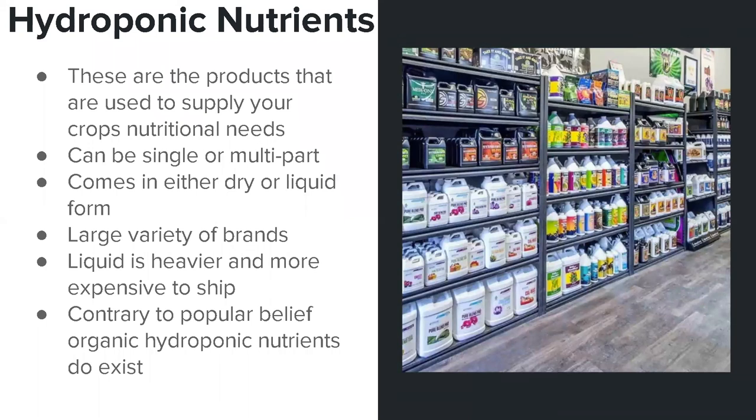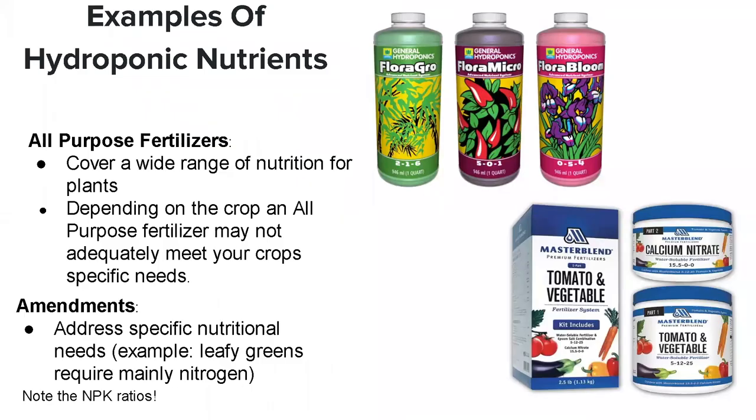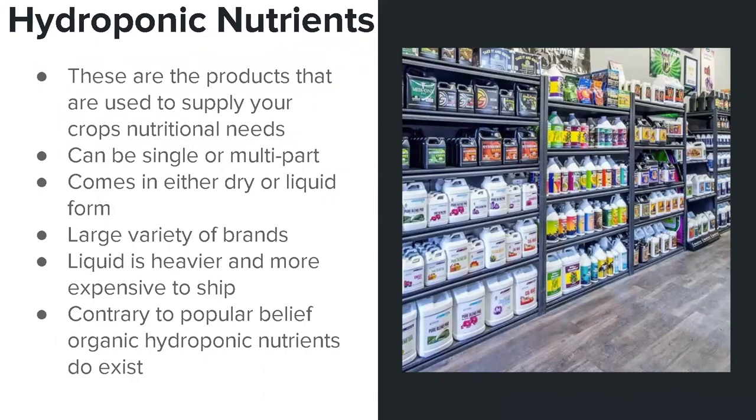Contrary to popular belief, most people think hydroponics is all synthetic and chemical-based — and for the most part, you are correct. About 90% or more of the hydroponic nutrient market is comprised of synthetic formulations. However, there are a few organic options for those who prefer to grow organically. Growing organically does come at a cost — you will have to do more maintenance simply because organics tend to clog small tube lines, and you'll probably have to use more of the product than you would a synthetic one.